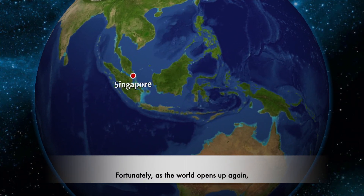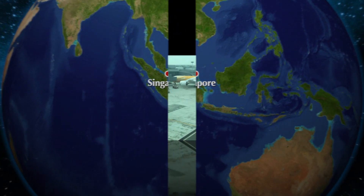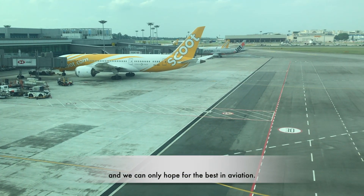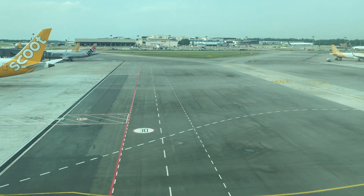Fortunately, as the world opens up again, air travel is becoming more popular with more demand for flights. Planes are now full, and we can only hope for the best to come in aviation.